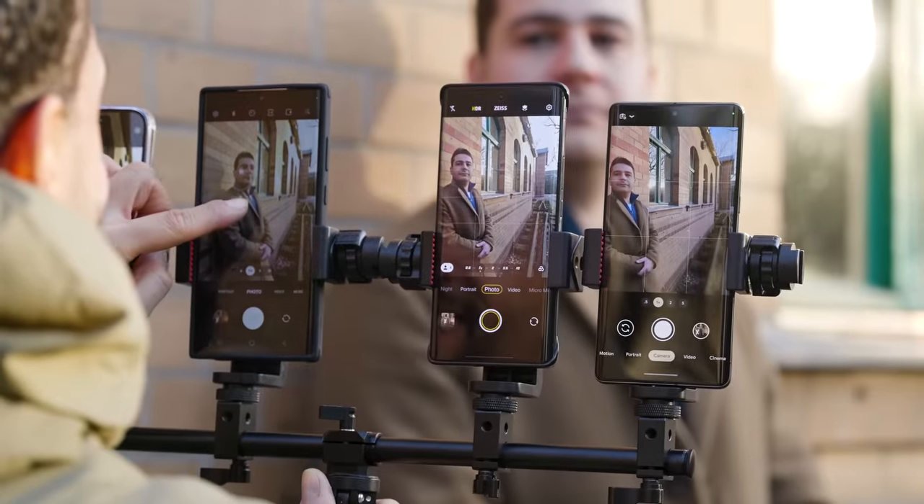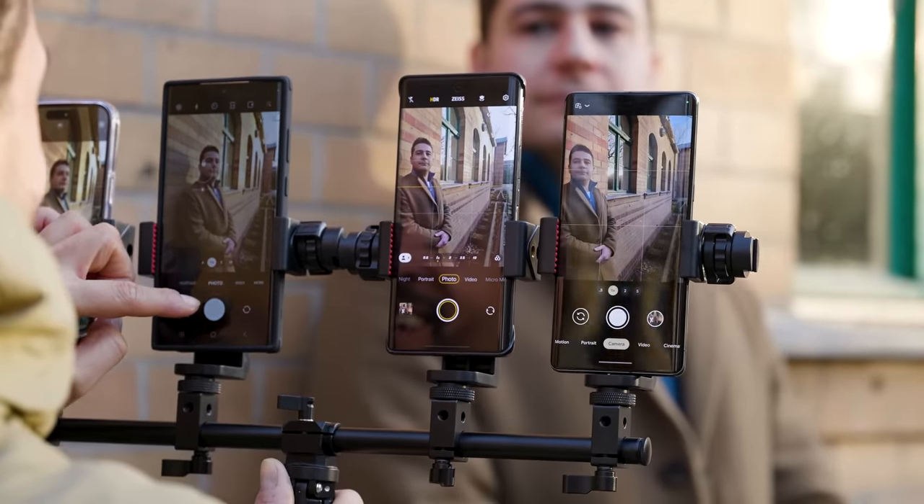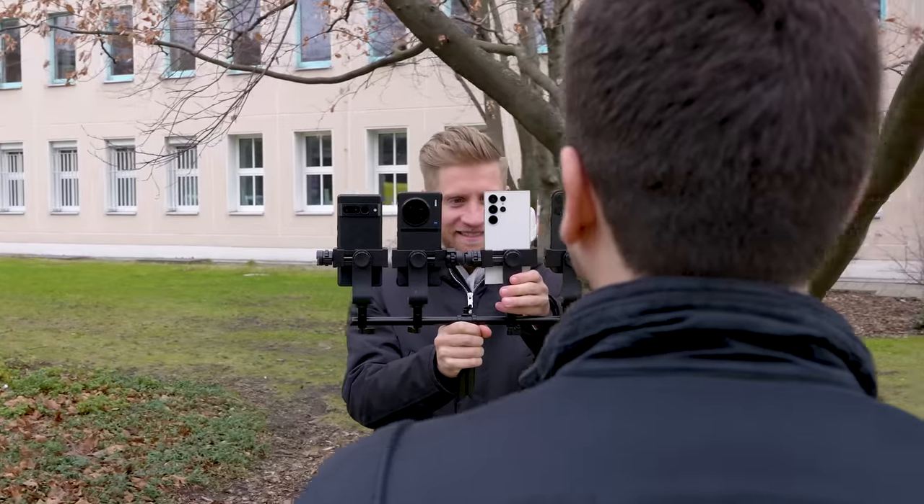The problem is, smartphones these days are leading people more and more in this direction, as not only do they have their own plethora of beauty filters and effects, the camera software is also guilty of touching up on your distinctive features, in particular skin tone.